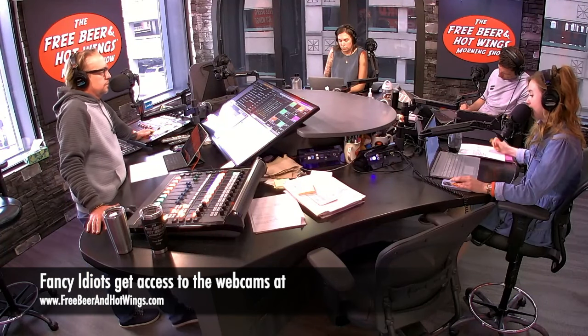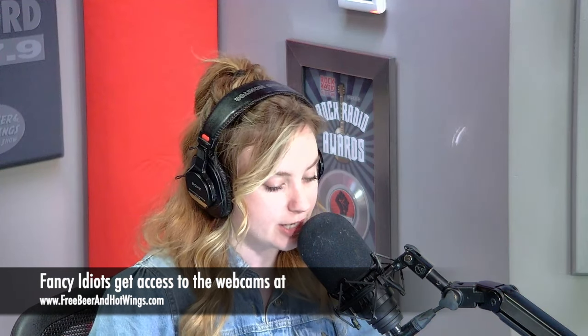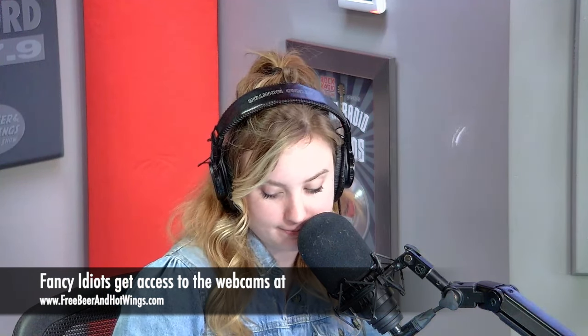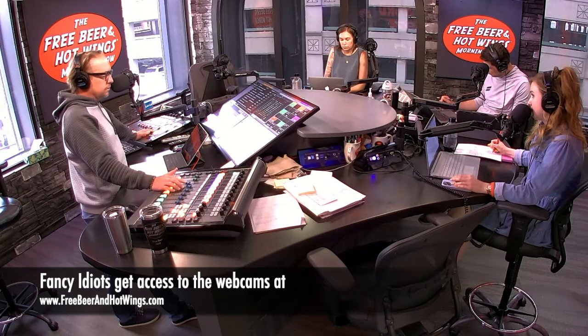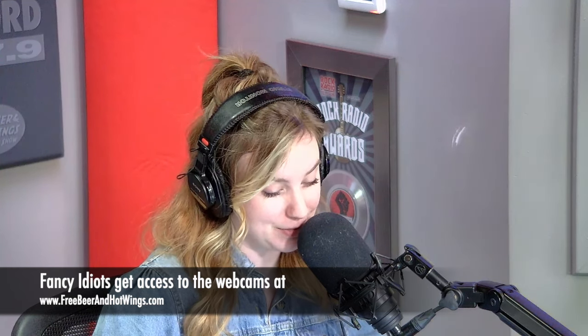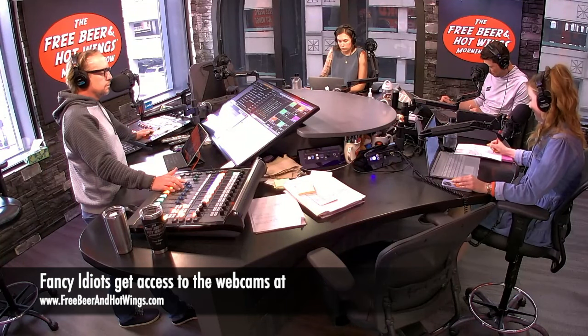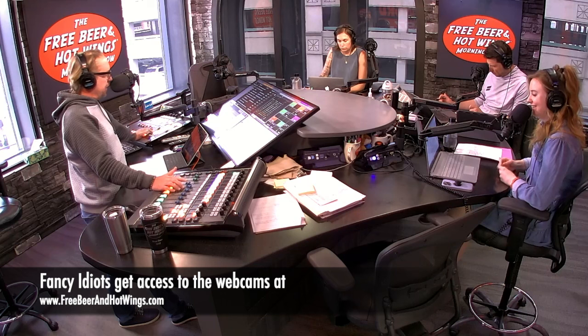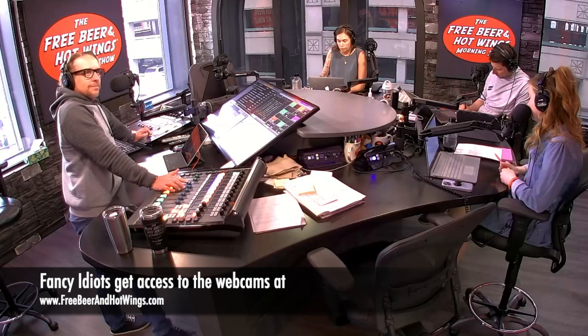True or false: a hippo produces pink milk? I guess true. What is the name of the Italian dessert made with coffee soaked lady fingers and mascarpone cheese? Oh, okay, think about this a second... I know it... pass.